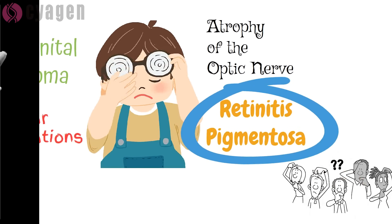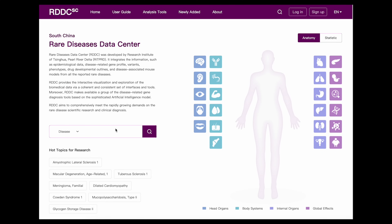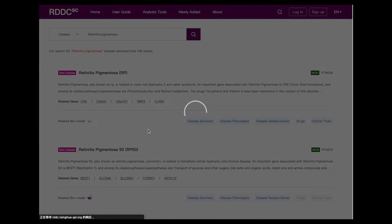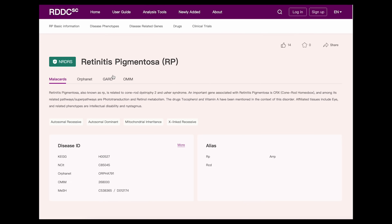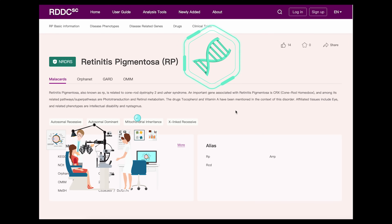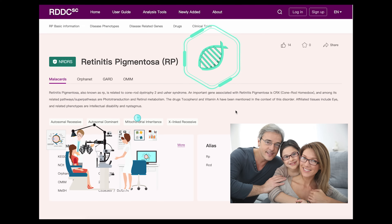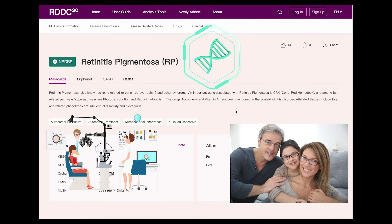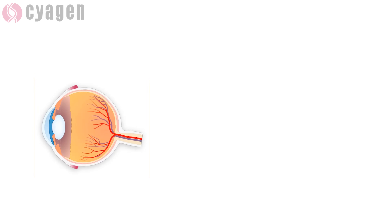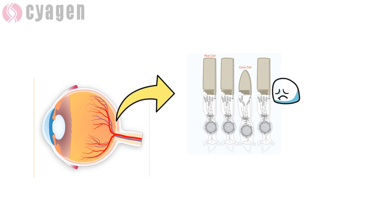So what is retinitis pigmentosa? Here is the RDDC — it provides the interactive visualization and exploration of biomedical data via a coherent and consistent set of interfaces and tools. Retinitis pigmentosa is a clinically and genetically heterogeneous blinding retinal disease which belongs to the large group of inherited retinal diseases.